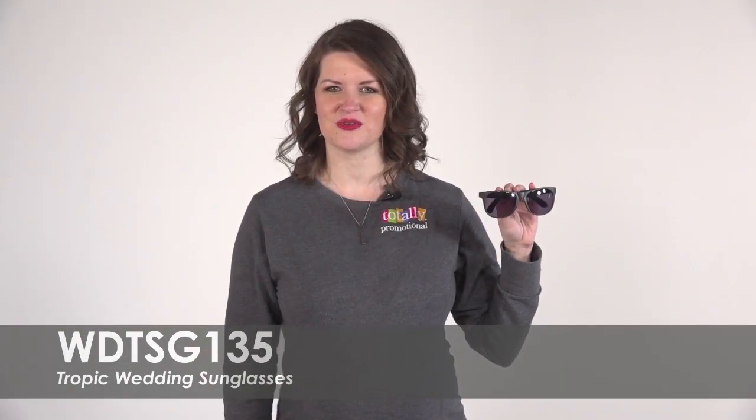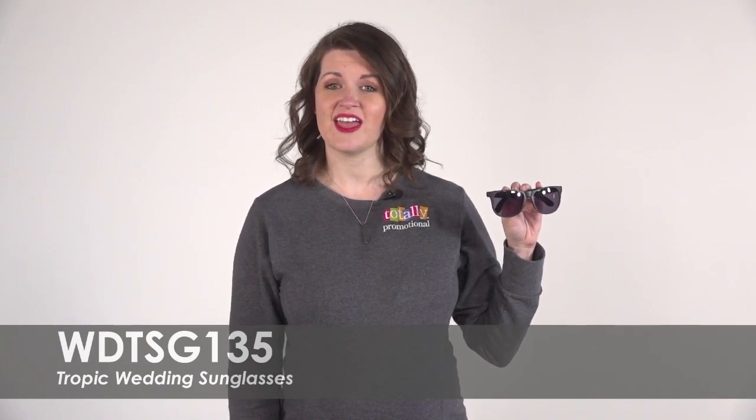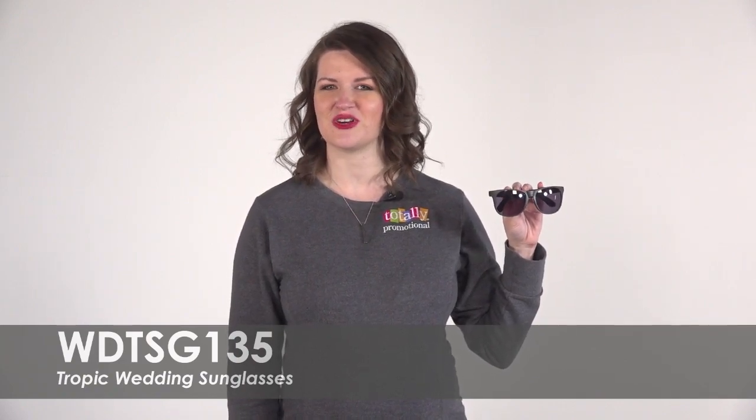Have your big day remembered by making these sunglasses the perfect take-home gift. These shades also contain UV 400 lenses, ideal for protecting against 100% of UVA and UVB rays during your big day.